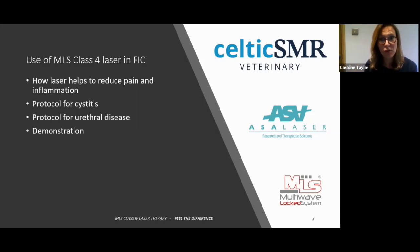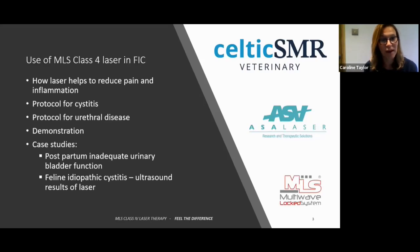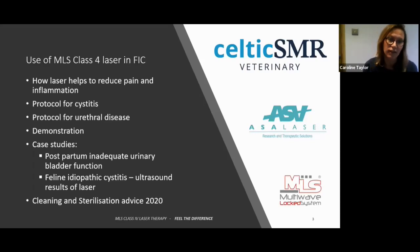Obviously cats are a law unto themselves, so we will see how we go with that. And then I've got some case studies as well on postpartum inadequate urinary bladder function and the results of laser using ultrasound assessment, and then some cleaning and sterilisation advice that's most pertinent to this year and what we can do to clean between patients.